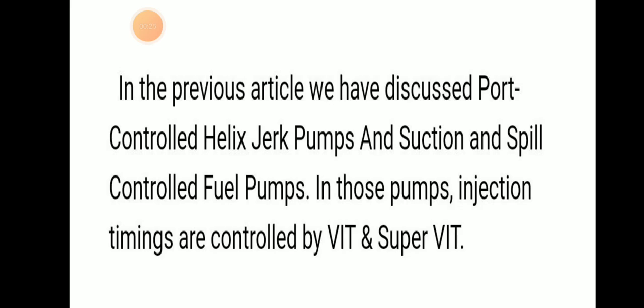In the last article we discussed about port control helix jerk pump and suction and spill control fuel pump. The port control helix jerk pump is used in BNW and fast rock engines, and suction and spill port control fuel pumps. In those pumps we mentioned about injection timing, which is controlled by VAT and Super VAT mechanism.